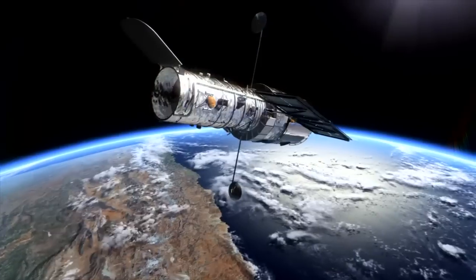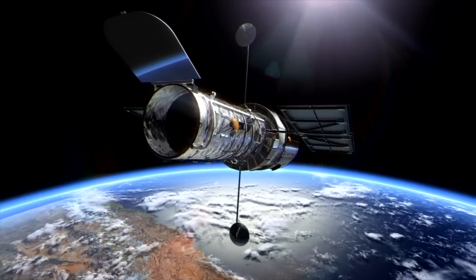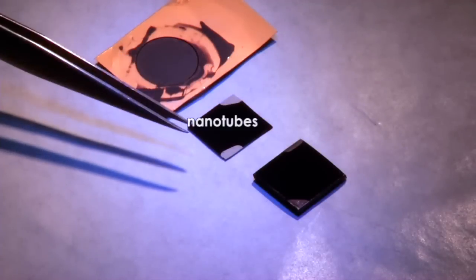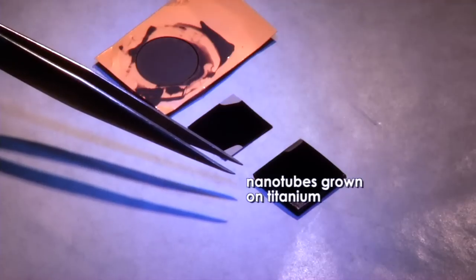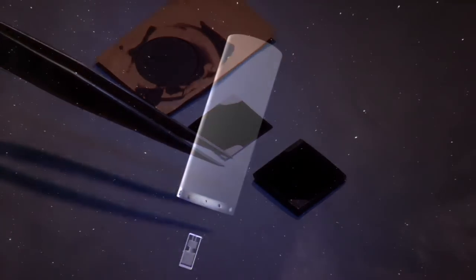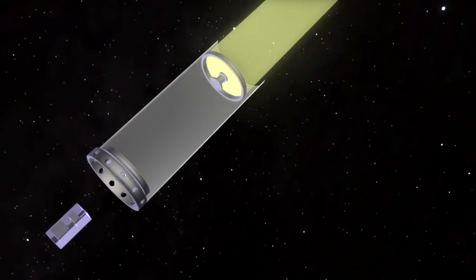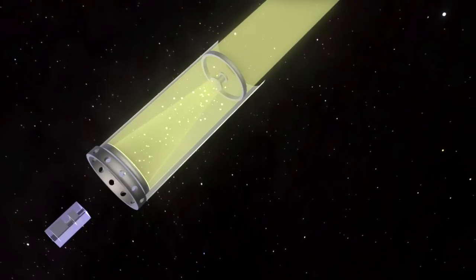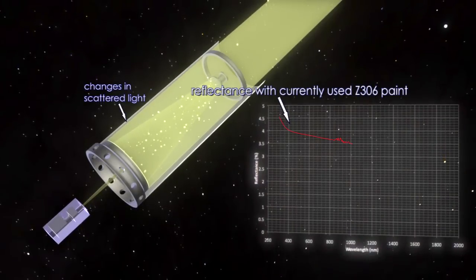One example where carbon nanotubes can enhance the performance of a scientific instrument in space is through their ability to absorb light. The Z306 paint is the blackest thing that we put on instruments right now. The fact that we're blacker than that makes us blacker than black in terms of performance. When light from the earth or a star hits structures inside of the instrument, it gets scattered over all angles, and a lot of the data gets contaminated — up to 40% of the data could be unusable.